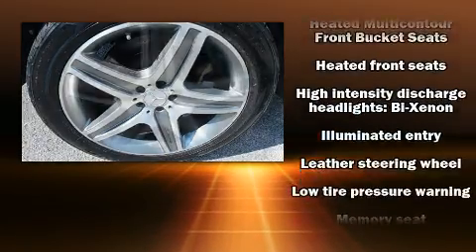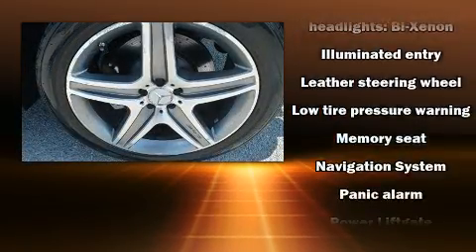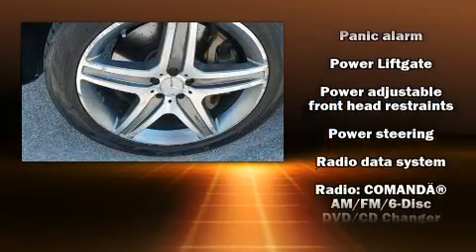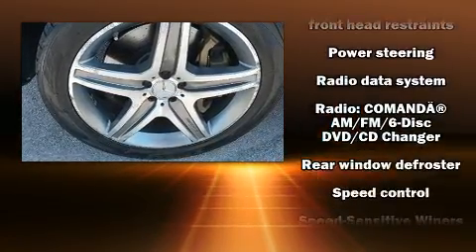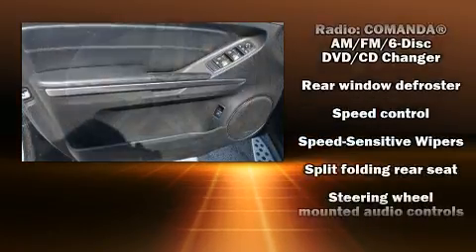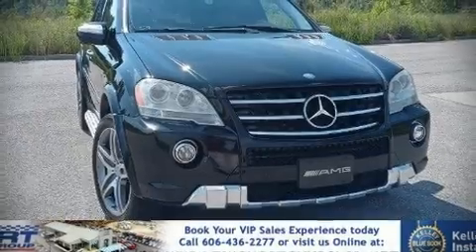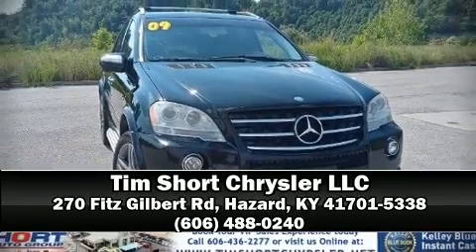and four-wheel disc brakes with ABS. Safety and maximum capability are assured via self-leveling rear suspension, which maintains optimal driving geometry. Our sales reps are extremely helpful and knowledgeable — stop in and take a test drive.